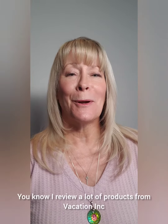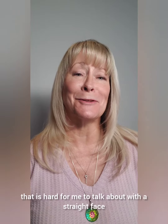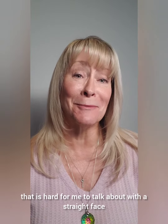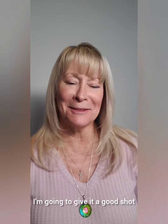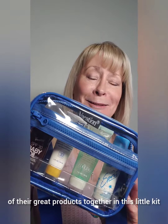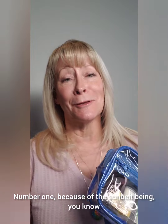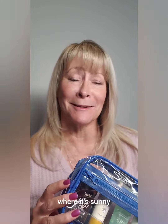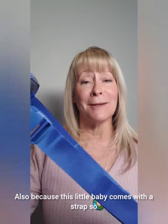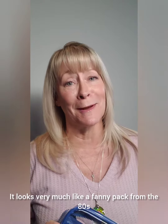Hey lovelies, it's Tracy. I review a lot of products from Vacation Inc., and I have another one that is hard for me to talk about with a straight face. What Vacation has done is put four of their great products together in this little kit, what they're calling the Sunbelt. I laughed at them for two reasons: number one because of the Sunbelt being the lower tier of the United States where it's sunny, and also because this little baby comes with a strap so you can hook it onto your waist — it looks very much like a fanny pack from the 80s.